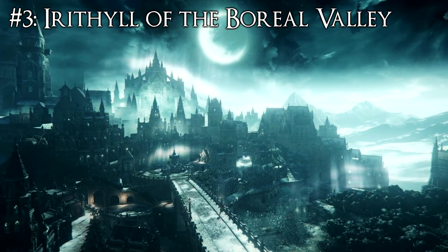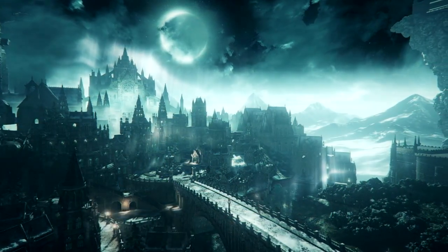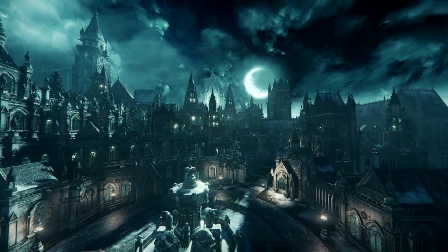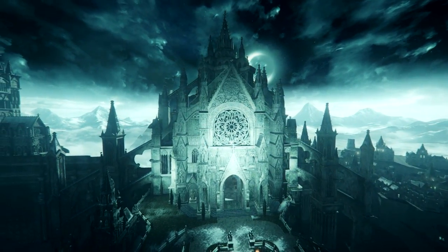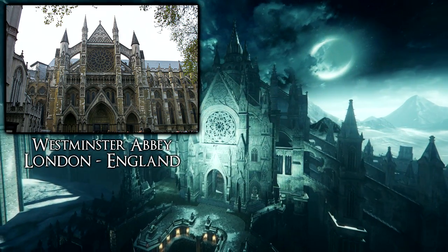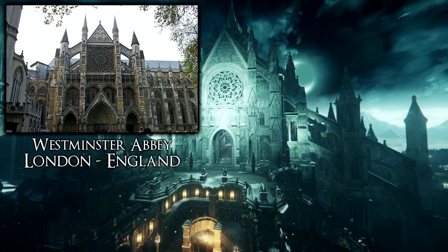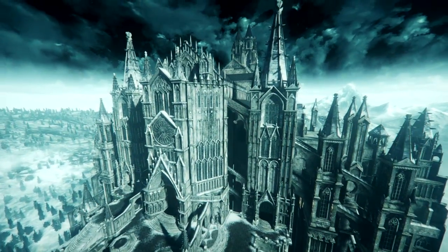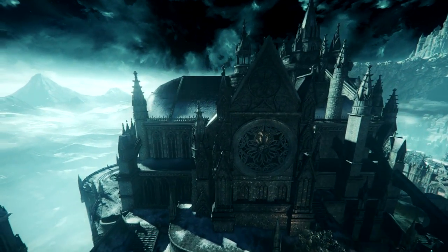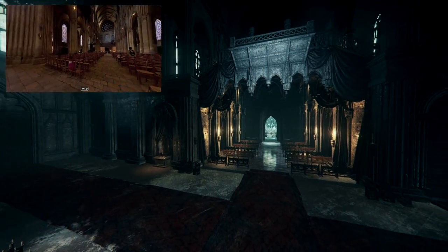Irithyll of the Boreal Valley is one of the best-looking areas in the Souls series or gaming in general. The entirety of Irithyll is based on Gothic architecture, which players of Bloodborne would also notice. The Grand Cathedral, where you fight Pontiff Sulyvahn, is heavily inspired by Westminster Abbey — a large mainly Gothic abbey church in the City of Westminster, London. The North entrance of Westminster Abbey may have also inspired Anor Londo itself, alongside the Milan Cathedral in Milan, Italy. The outside architecture and interior are also heavily inspired by Chartres Cathedral in Chartres, France.